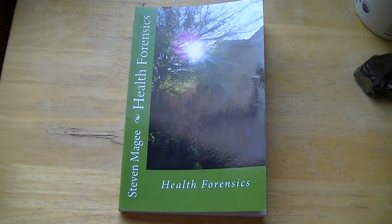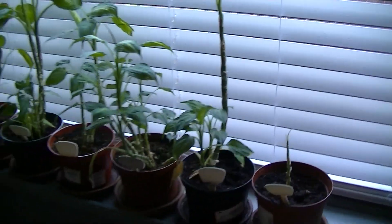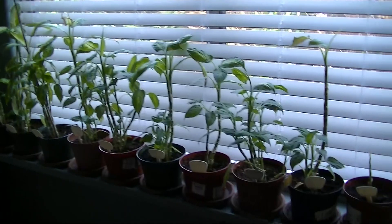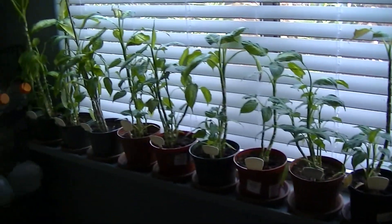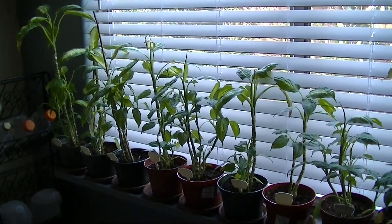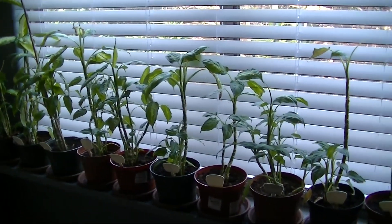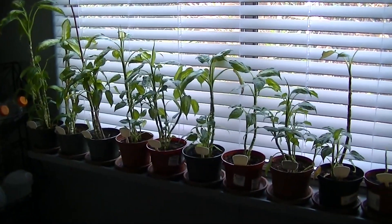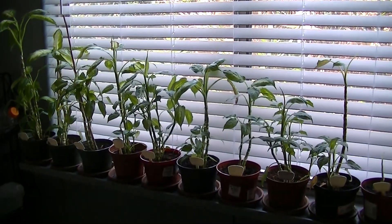Hi, my name is Stephen Magee and I'm the author of Health Forensics. We're here to review this experiment, which was started a couple of years ago and is revealing some very interesting results. It's a water experiment, so all the plants we're looking at are being watered with different types of water, and we're going to go through those plants.